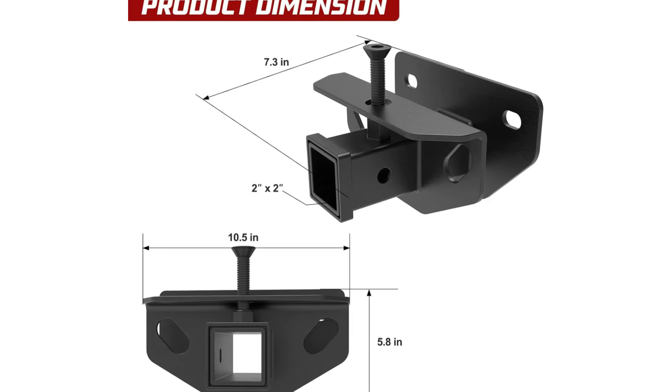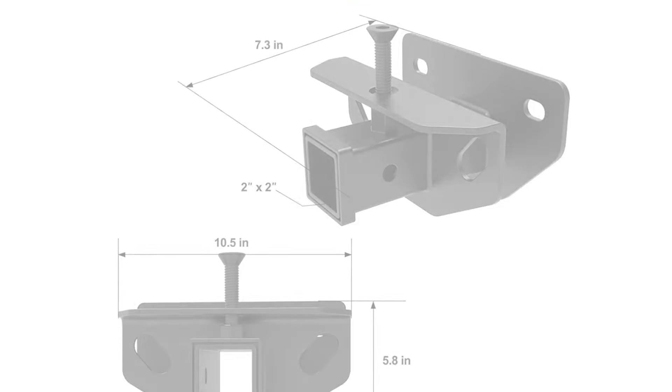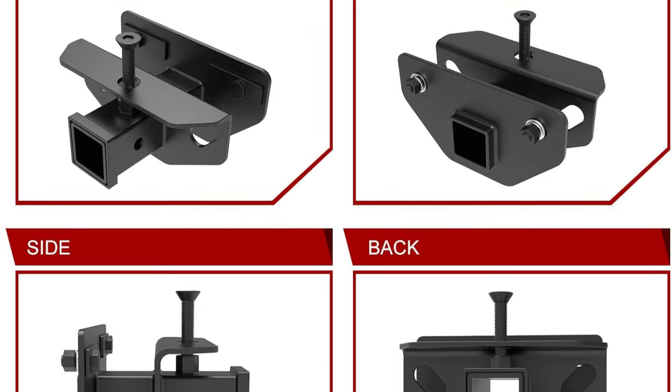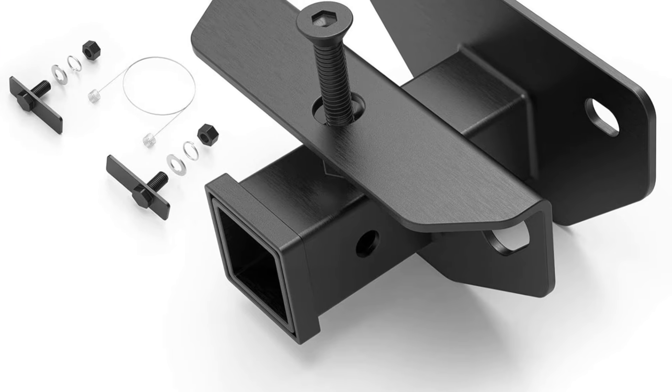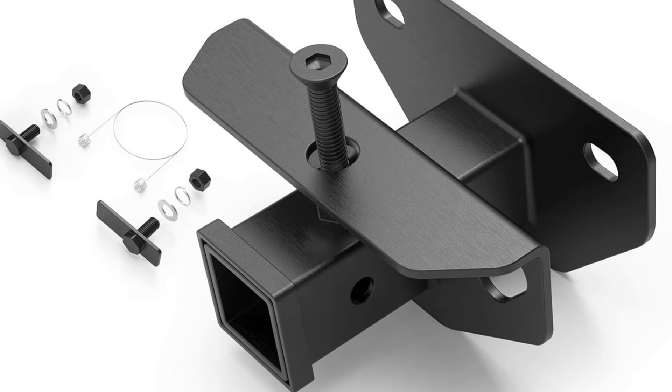At the heart of this trailer hitch is a 2-inch receiver, which allows for a wide variety of towing options. Whether you need to mount a ball hitch, cargo carrier, bike rack, or tow hook, the Bunker & Dust Hitch Receiver has you covered. This versatility makes it an invaluable asset for Ram owners who require a flexible towing setup.